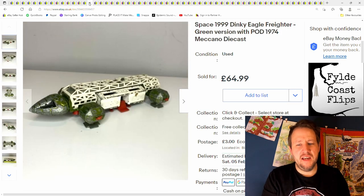Here we have a Dinky Eagle Freighter toy. Paid £20 for this from a charity shop, sold it for £64.99 plus postage.